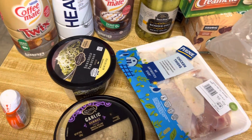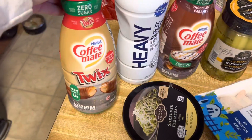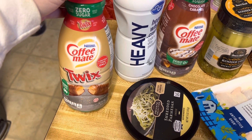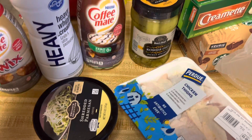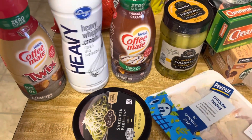I have a really quick Kroger haul. I had to get some stuff to make some alfredo, and they finally had some different creamers. This one's the Coffee Mate Twix zero sugar creamer — they had the chocolate caramel — and I got some heavy whipping cream.